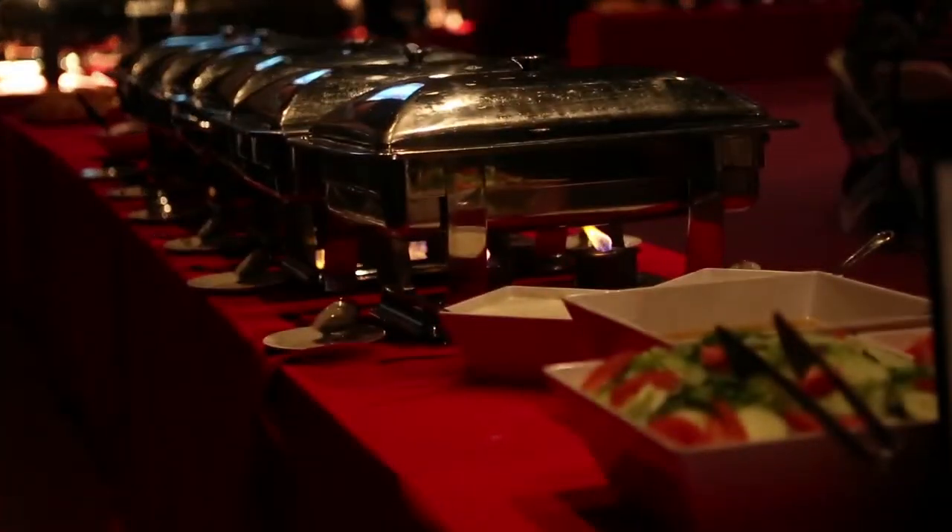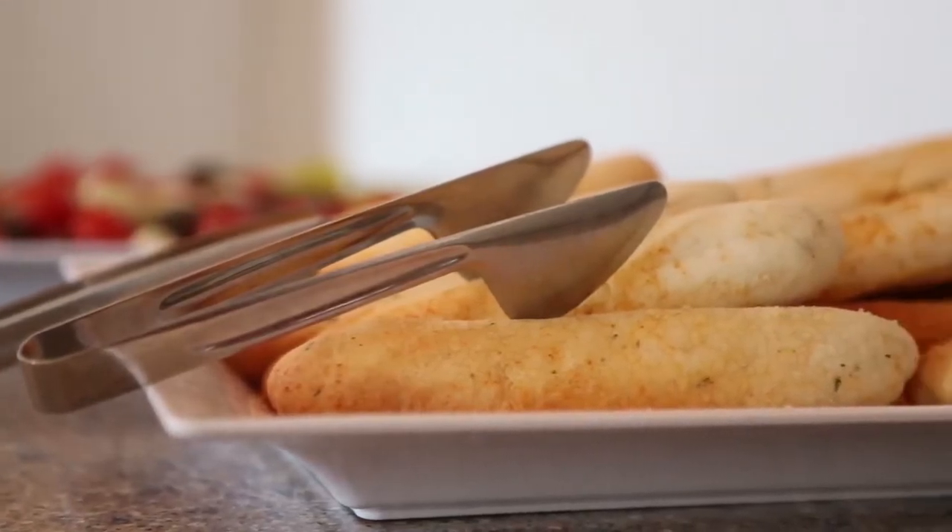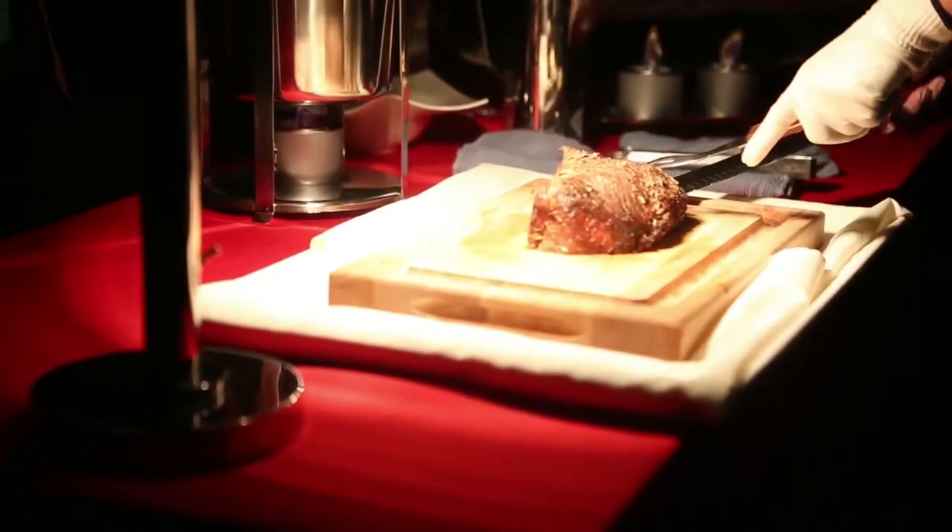Choose from an assortment of culinary delights for breakfast, lunch, and dinner. Or work with one of our managers to create a custom meal everyone will love.